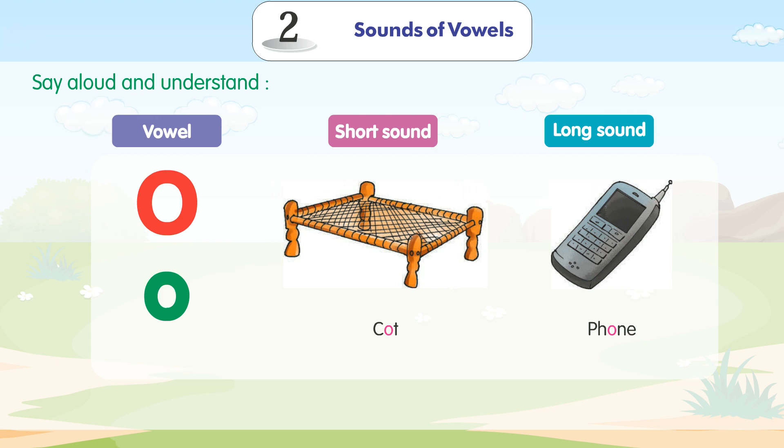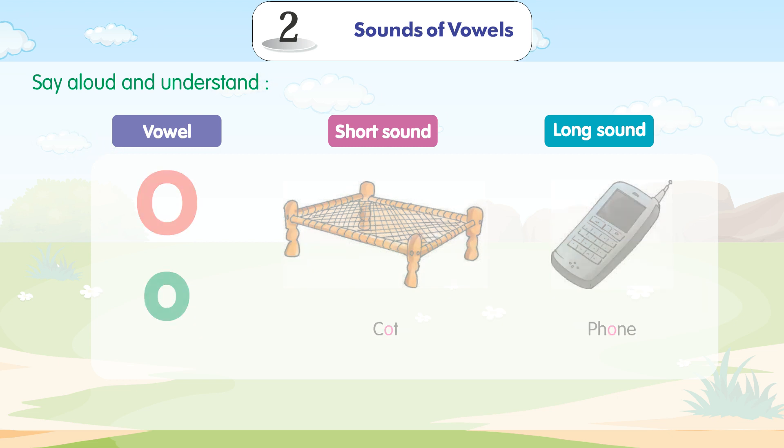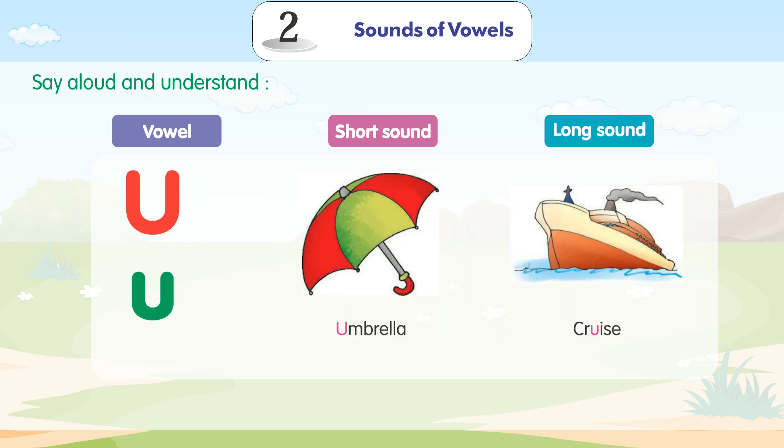O — capital O, small o. Short sound: Caught. Long sound: Phone. U — capital U, small u. Short sound: Umbrella. Long sound: Cruise.